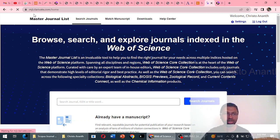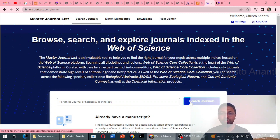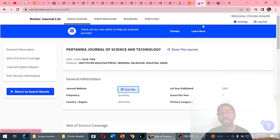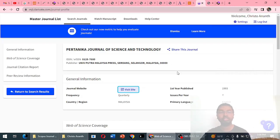On the Web of Science Master Journal List at mjl.clarivate.com, searching for Pertanica Journal of Science and Technology confirms this journal falls under the ESCI — Emerging Sources Citation Index. The same ISSN number is shown, the first year of publication is 1993, Scopus indexing started in 2010, it is a quarterly journal from Malaysia published in English. The domain pertanica.upm.edu.my is confirmed, matching exactly the website we reviewed. This journal is indexed in both Scopus and Web of Science.